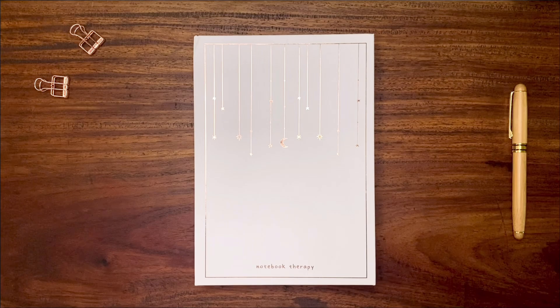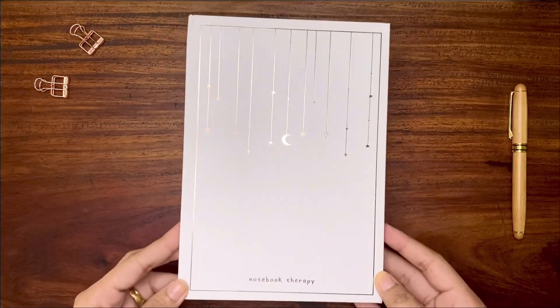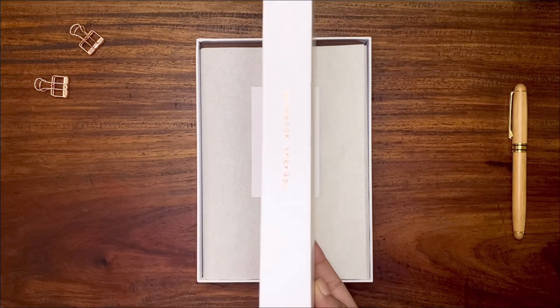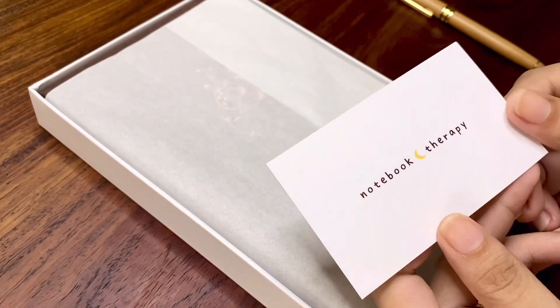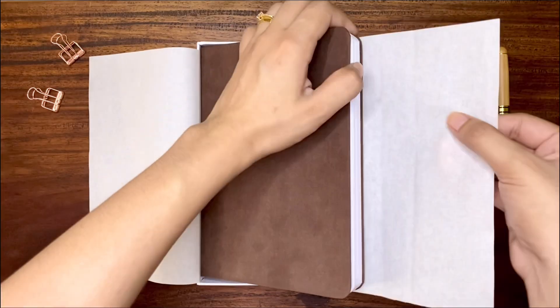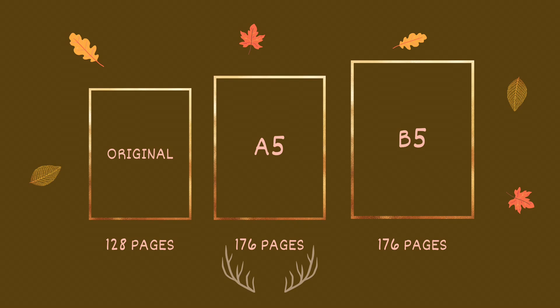Let's start the review by unboxing. The notebook comes in this elegant white box with rose gold foil embossing of moon and stars that represents 'Tiki' in Japanese, which means moon, together with the brand on the bottom and on both sides of the box. Inside there is a business card and the notebook is nicely wrapped in a thin paper. This edition comes in three sizes: original, A5, and B5. I got the A5 size, sold for $28.98 US dollars.